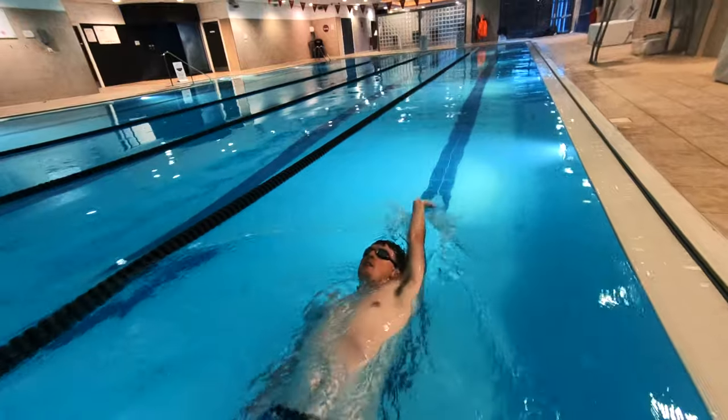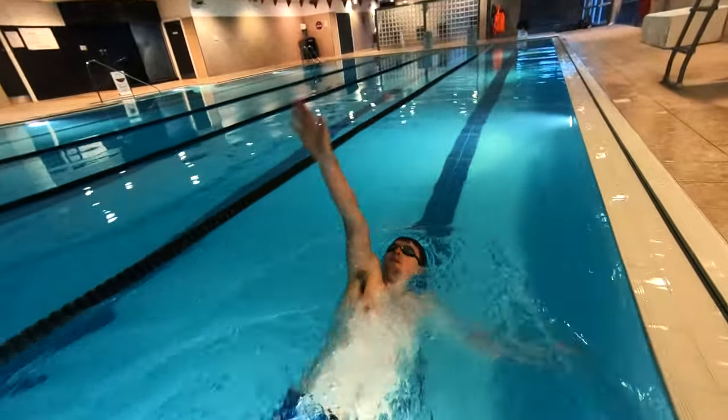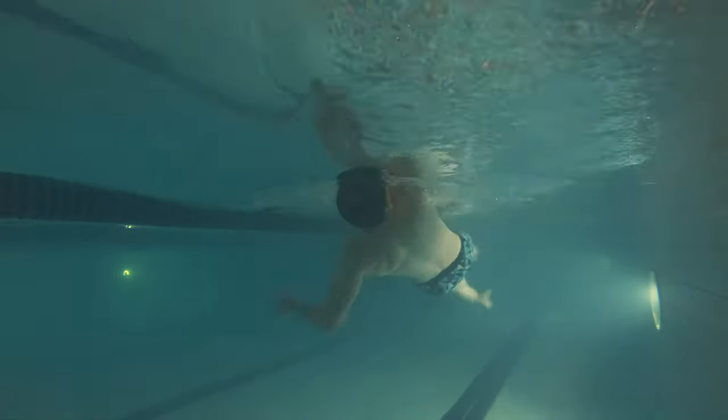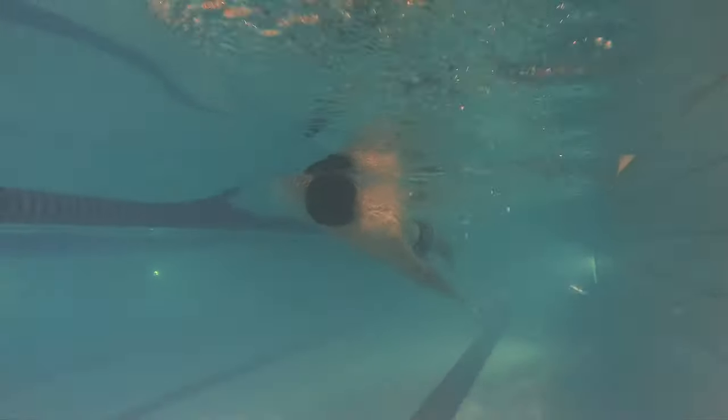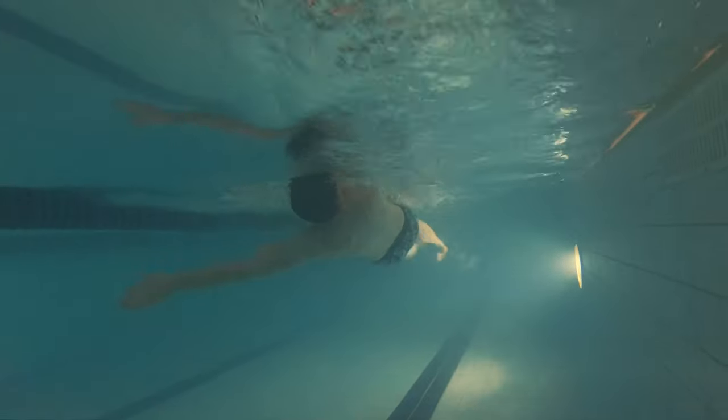Outcome number one is to push and glide and swim 25 meters backstroke. Swimmers need to start from a push and glide and swim 25 meters of backstroke, making sure their leg kick and arm pull are working together in unison.